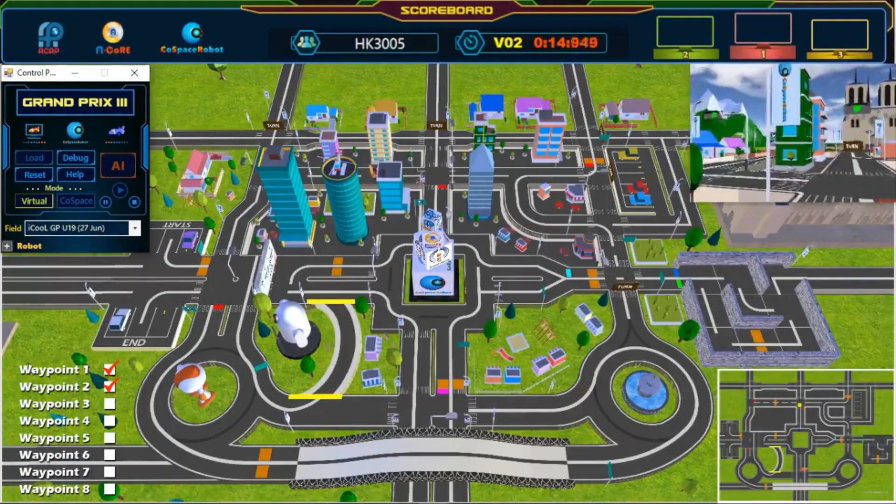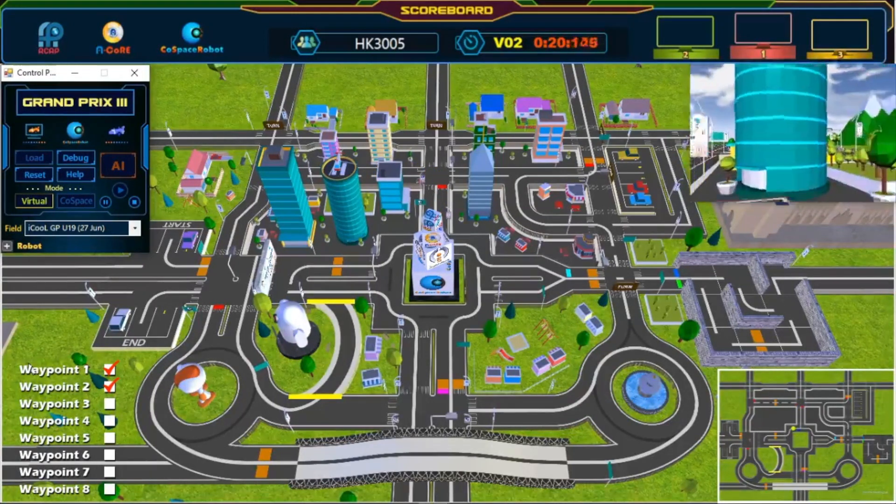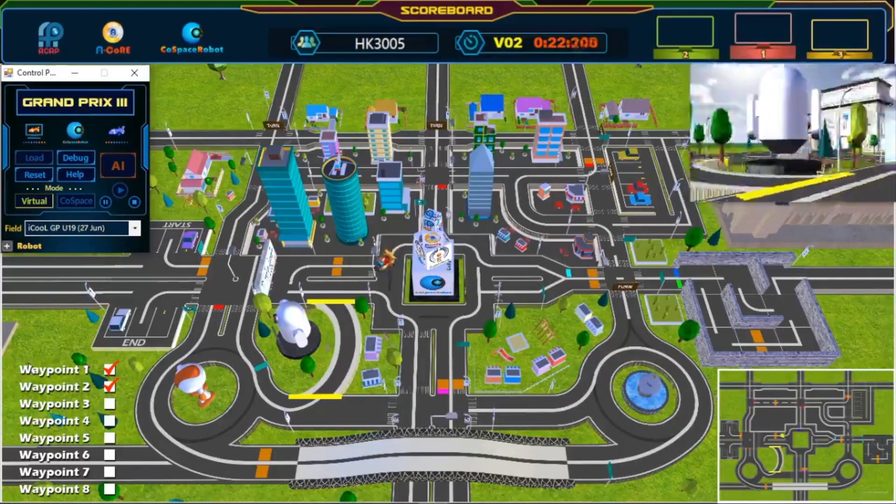Second waypoint. Wonderful path planning! Awesome! Great turn!